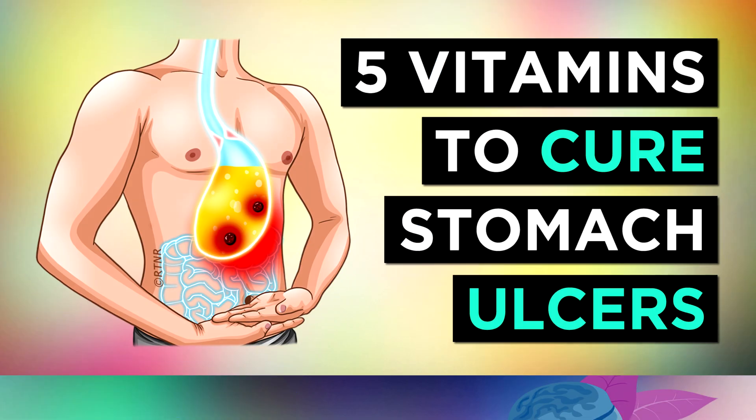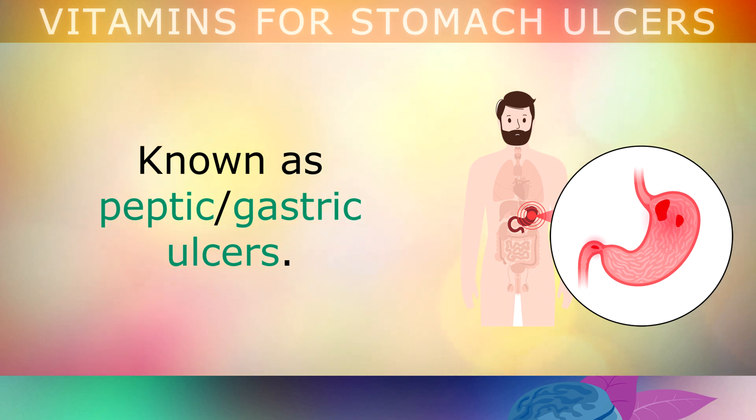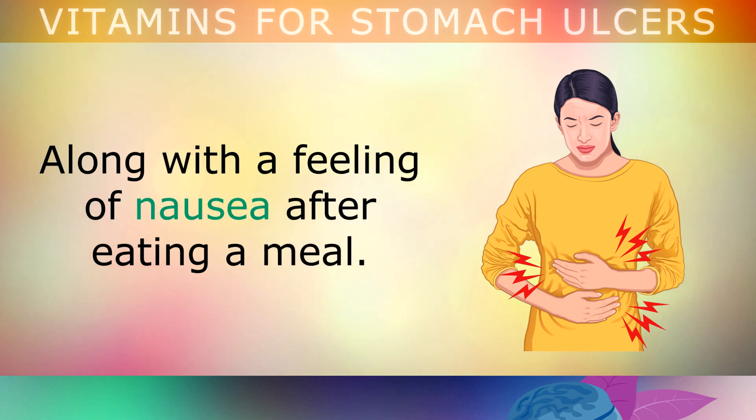The Top 5 Vitamins To Heal Stomach Ulcers. Stomach ulcers are bleeding open sores which occur in the lining of your stomach, known as peptic or gastric ulcers. These open sores can cause a painful gnawing sensation in the upper abdomen, especially when your stomach is empty, along with a feeling of nausea after you eat a meal.